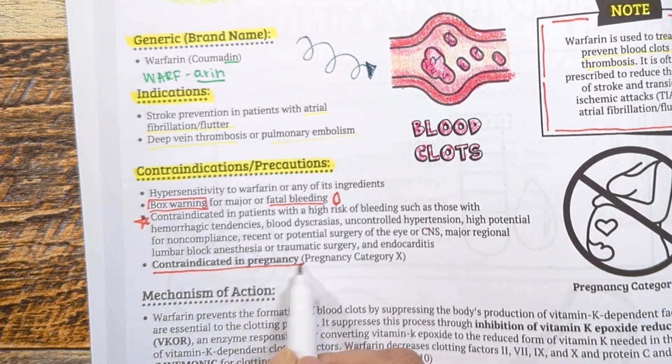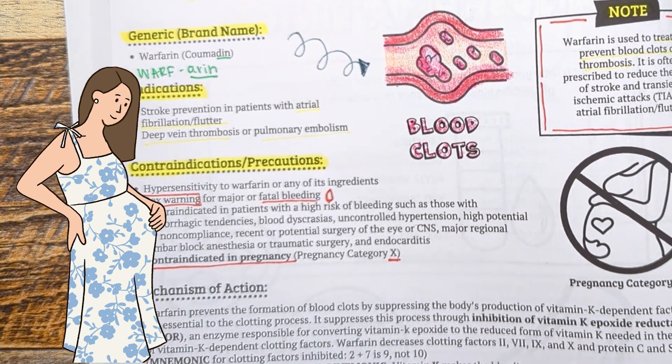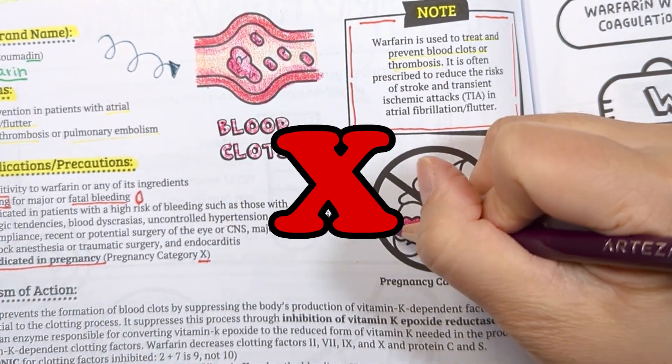This medication should not be given in patients who are pregnant, as it can cause birth defects and bleeding problems for the baby. Because of this, it is considered a pregnancy category X, meaning do not use.